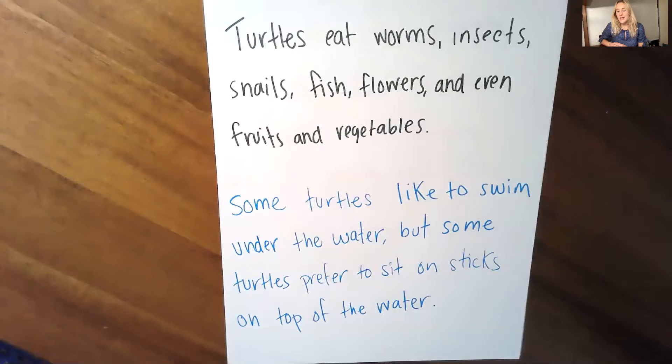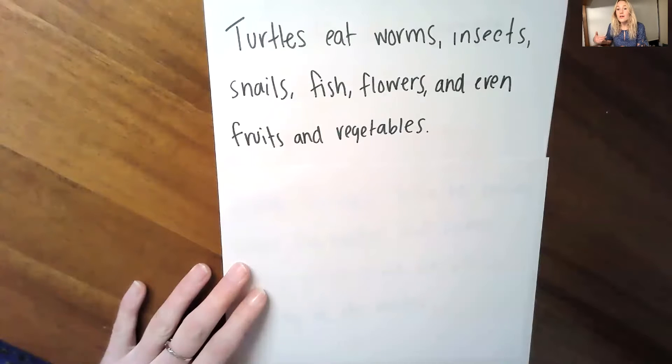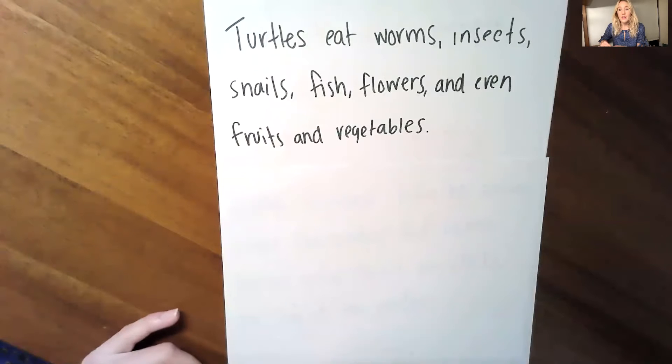I'm going to show you what I mean by showing you a few different examples of sentences that do this. Okay, let's look at one sentence at a time. First, we'll start with the top one. As I look at this sentence and study it closely, I want you to be thinking alongside me — what has the author done? How has the author managed to teach more than one thing in this sentence? Turtles eat worms, insects, snails, fish, flowers, and even fruits and vegetables.